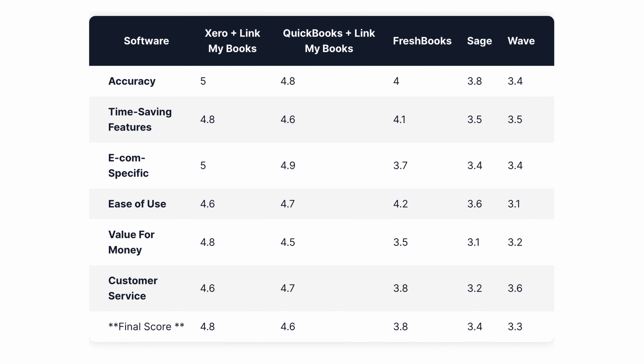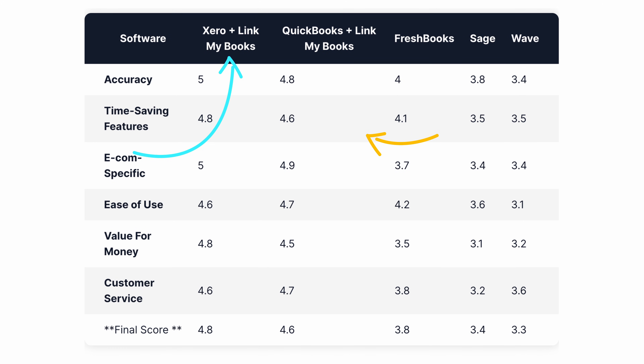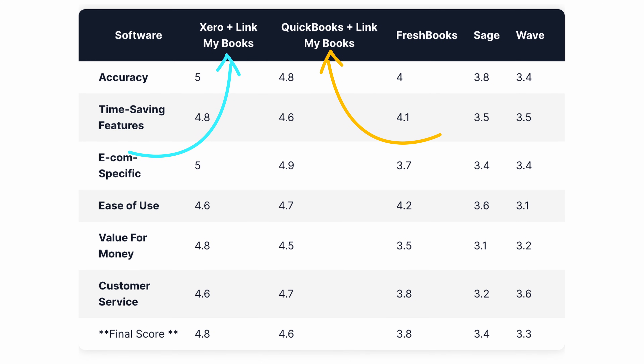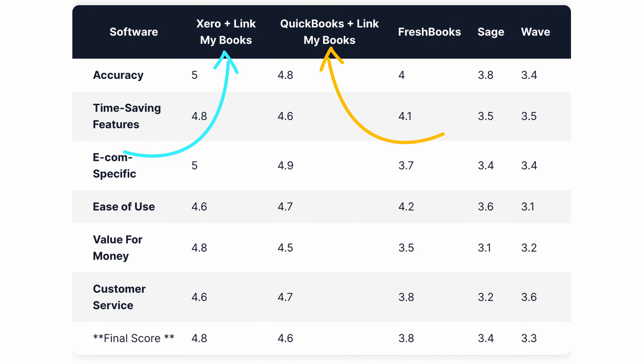Now that we've covered all five softwares, let's take a look at the scores. I think it's safe to say we have two clear winners here. Both Xero and QuickBooks combined with Link My Books are head and shoulders above the rest, providing the best option for Etsy sellers looking for a seamless way to accurately account for their sales. Still unsure which one's best for you? Think about your business's needs, test free trials, and choose the one that fits your budget and your goals.